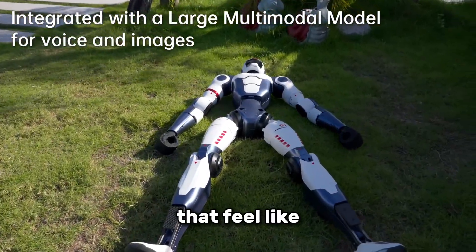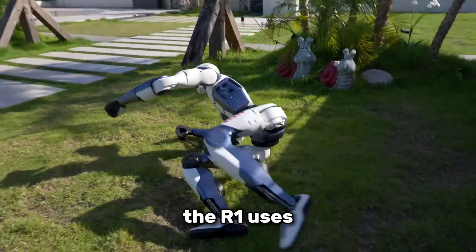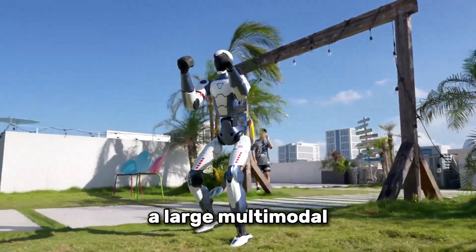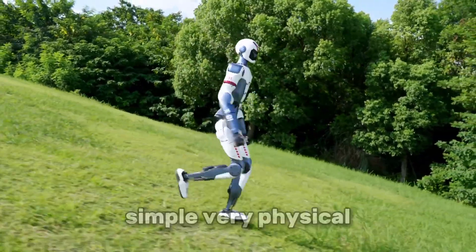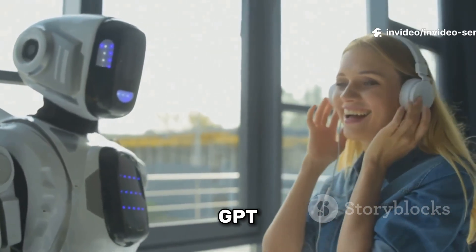And unlike some robots that feel like pre-programmed puppets, the R1 uses a large multimodal AI model so it can understand and respond to natural interactions — like a very simple, very physical version of ChatGPT.